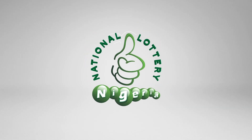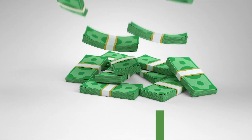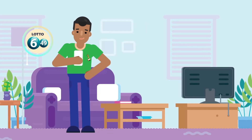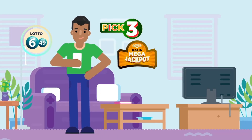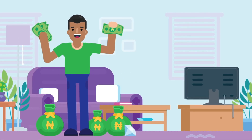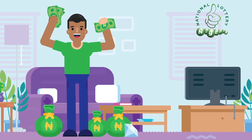Play the National Lottery Nigeria and stand a chance to win up to 50 million naira cash. There are varieties of games like 6 of 49, Pick 3, Niger Mega Jackpot, Scratch Cards, and much more. You win real cash prizes on the National Lottery Nigeria platform.